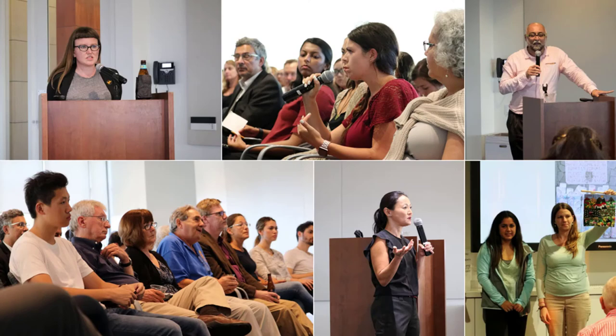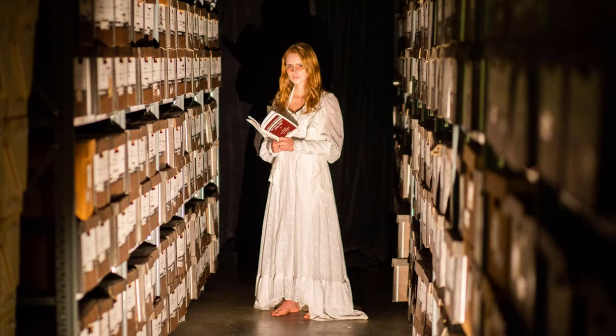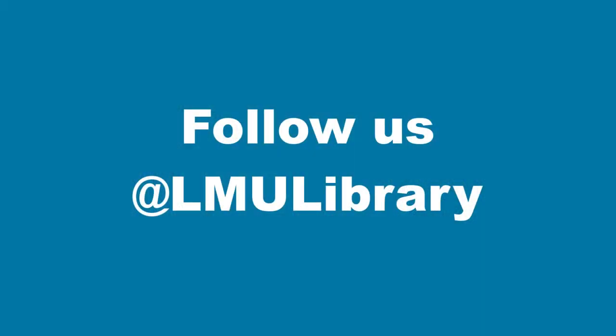Throughout the year, the library offers a variety of special events, including author talks, a library open house, and other annual events such as the Haunting of Hannon Library, and finals week programming to reduce the stress of exams with the help of some furry friends. To remain aware of special events and other library news, find us on social media using our handle at LMU Library and follow us.